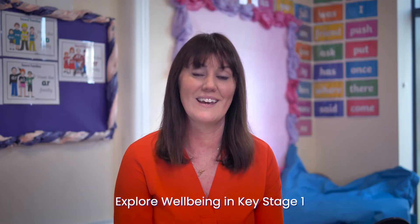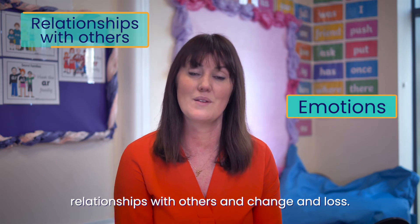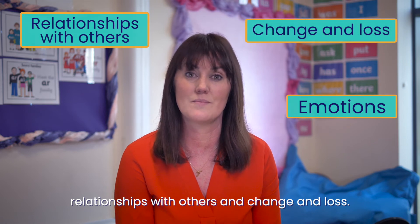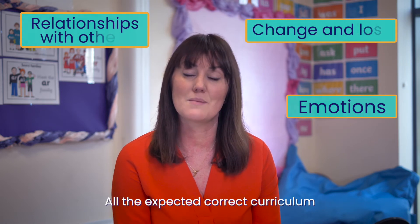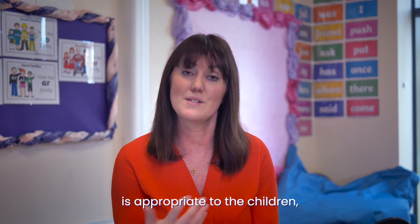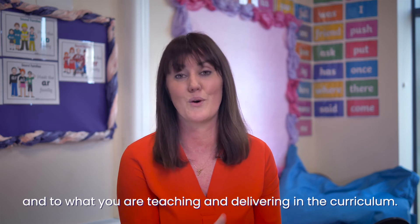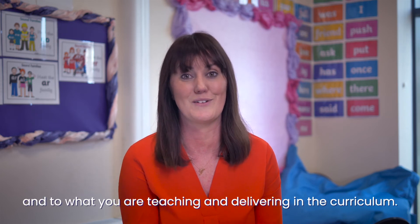Explore Wellbeing in Key Stage 1 focuses on emotions, relationships with others, and change and loss. All the expected, correct curriculum coverage for that year group is appropriate to the children, to the conversations they'll be having, and to what you are teaching and delivering in the curriculum.